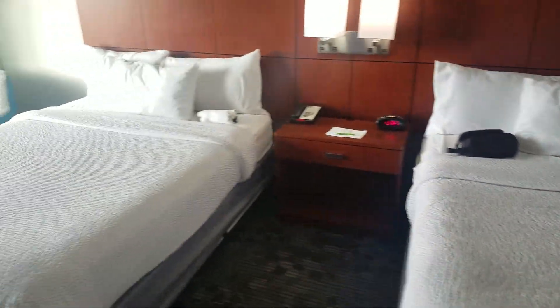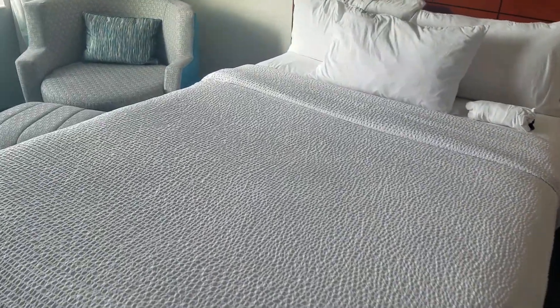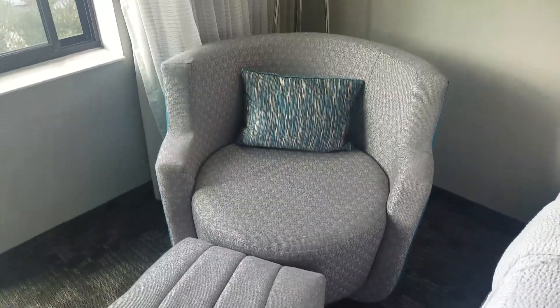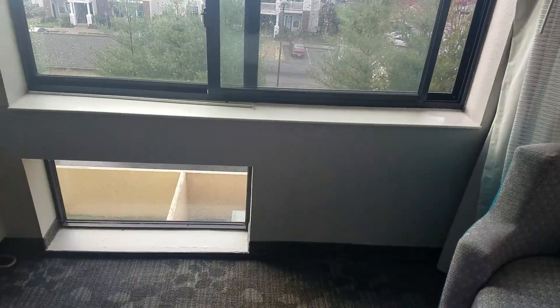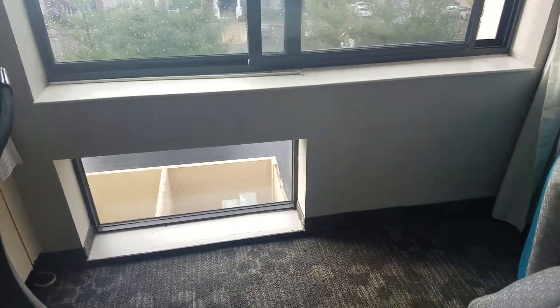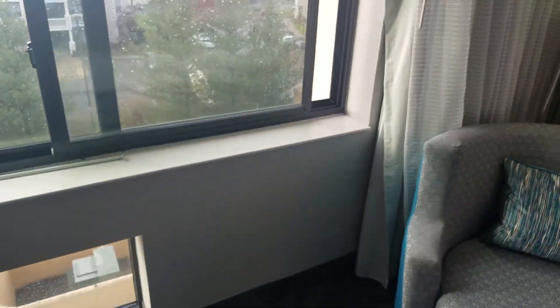We have a thermostat so you can control it on the wall instead of just the knob over on the machine. This one, we have two beds. Sitting area here. Then we have the windows — I'm not really sure about the window on the ground, but whatever, the curtains will block it.